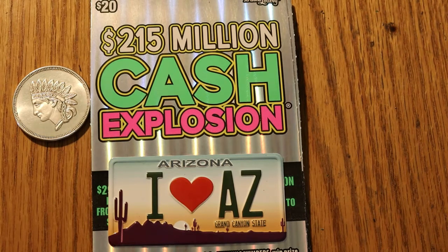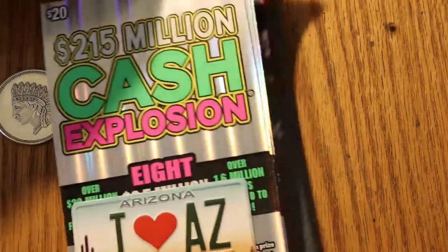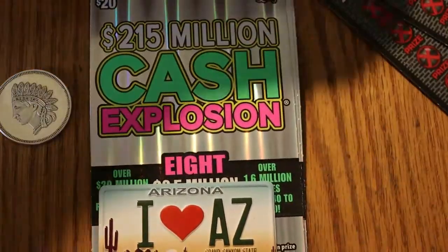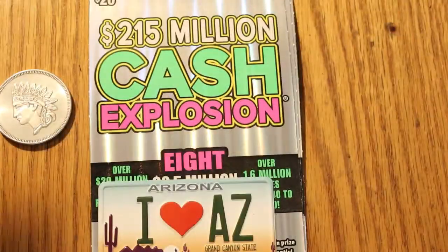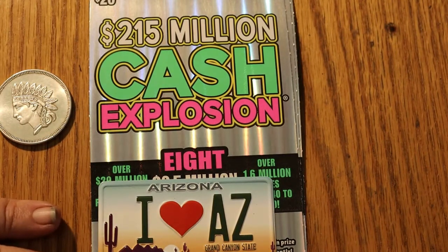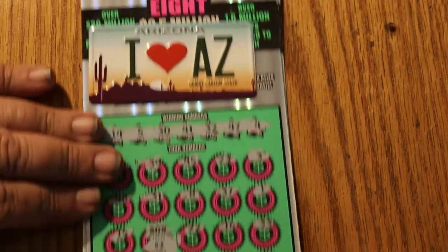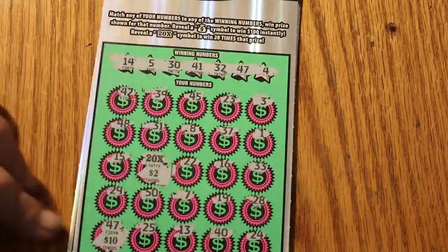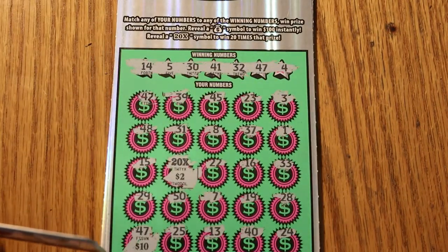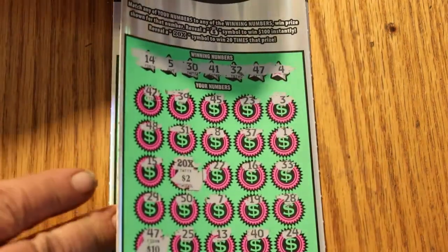So I had partially scratched that session — we're going to get right back to it. And then we're going to be doing some old Arizona, an old game, the $30 100X game. So I've got three of those and three of these Cash Explosions. On the first ticket, we hit a 20x2 for 40 and a 10, bringing that one to 50 — which is $50 out of the $60 session, so we're almost at the break-even point.